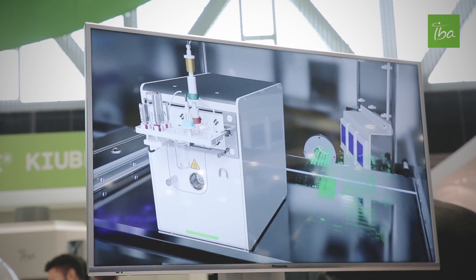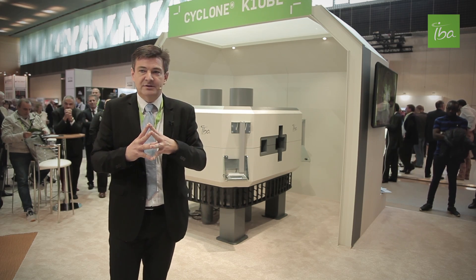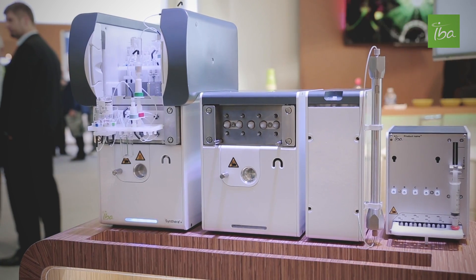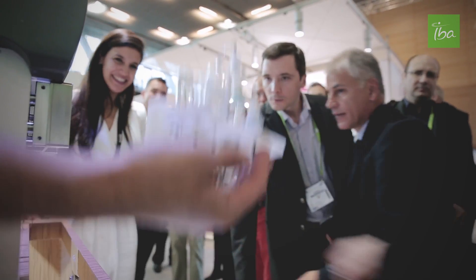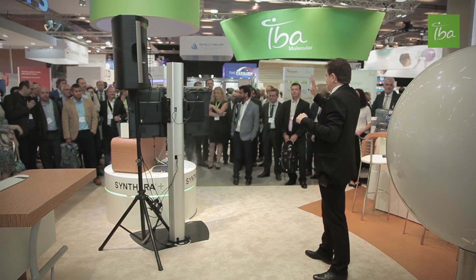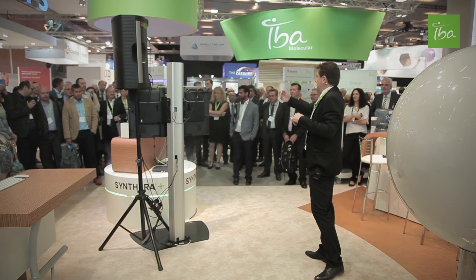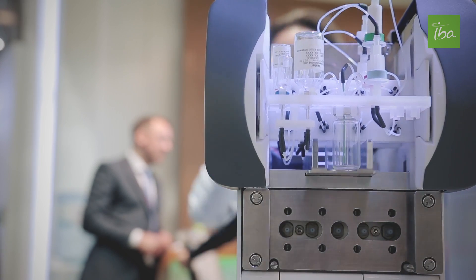I'm now proud to announce the second major breakthrough: the Synthera Plus. Let's unveil the Synthera Plus. What is unique with the Synthera Plus is the loader. On one Synthera, you have up to four IFP cassettes and you have automatic loading and injection, so you can make 400 batches of various radiotracers without opening the hot cell.